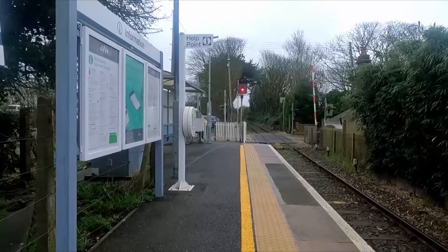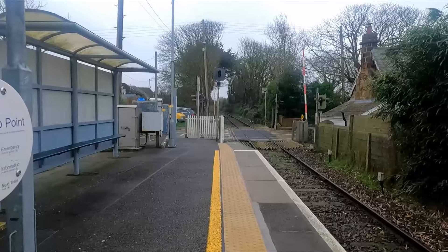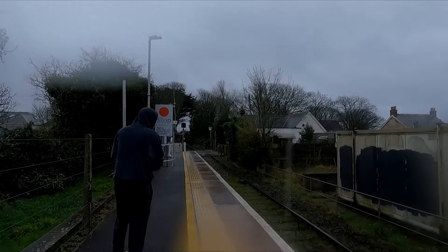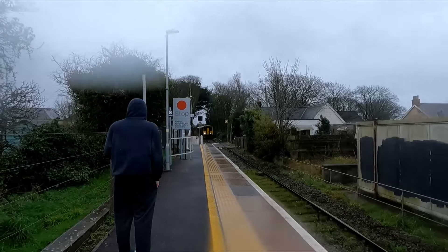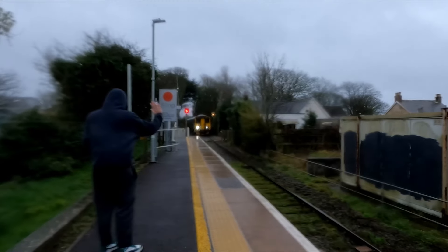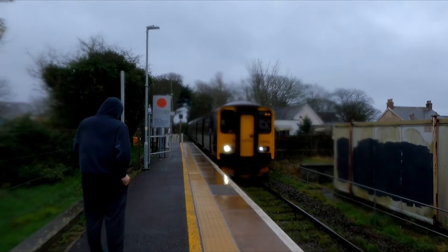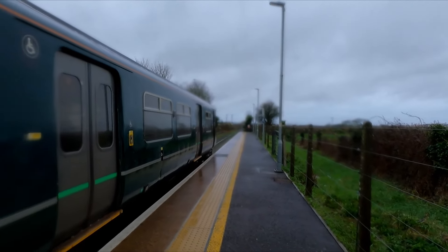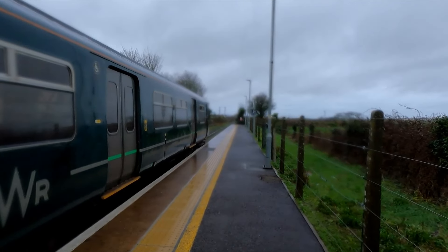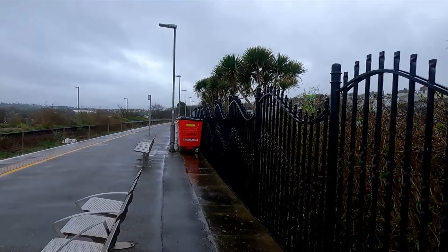We're going to update you when our train arrives to take us to Newquay. We're only using Newquay to double back and go to Roche. After a bit of a wait — bloody hell, so much rain — here is 150 232. Heading to Newquay on this one. We're now here at Newquay station — the terminus of the Atlantic Coastline.